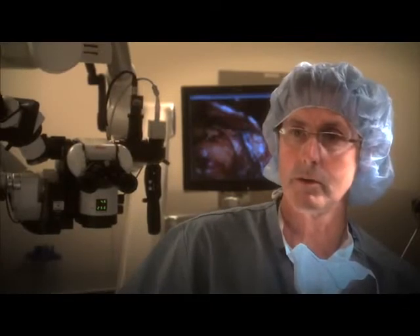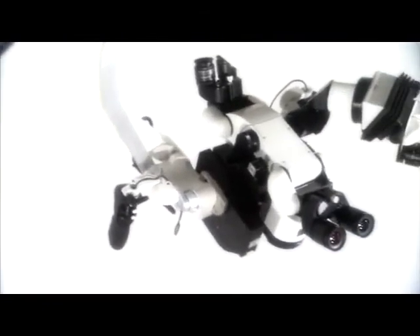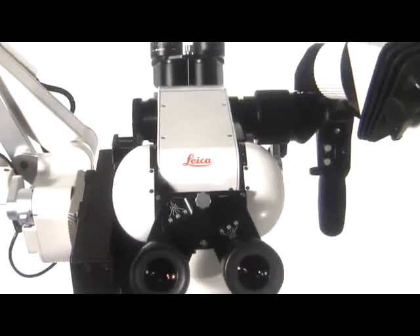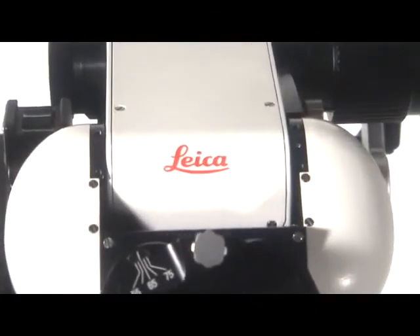I think once people try this microscope they will not go to any other scope again. It will become industry standard very quickly — there's just nothing like it out there. Real innovation must make life better. The paradigm of advanced technology is that components continue to become smaller and smaller, and so it is proven again with the Leica OH5. You must experience this innovation.